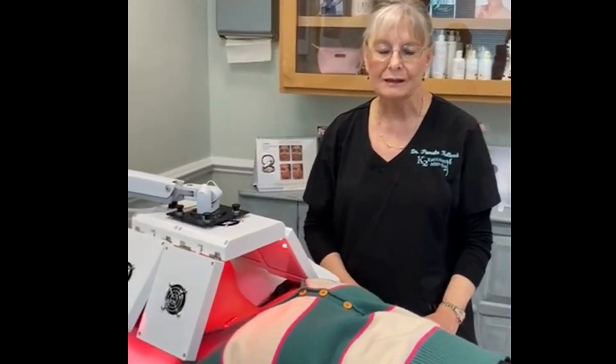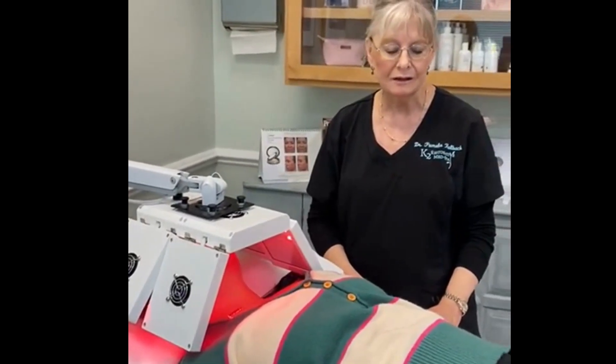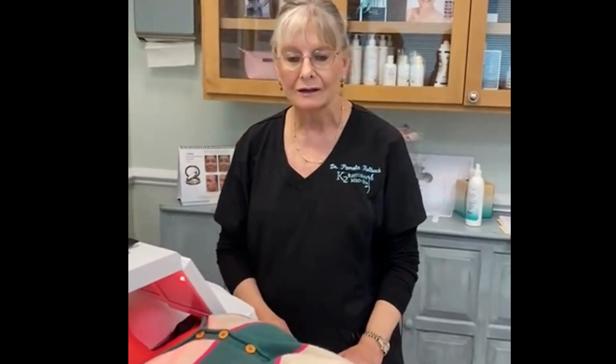Hello, I'm Dr. Pamela Kolbach at K2 Restorative Med Spa and I'm here with this lovely young woman who's getting an infrared treatment post lip filler. We have a special technique that we use for our lips for filling and also for filler anywhere in the face.